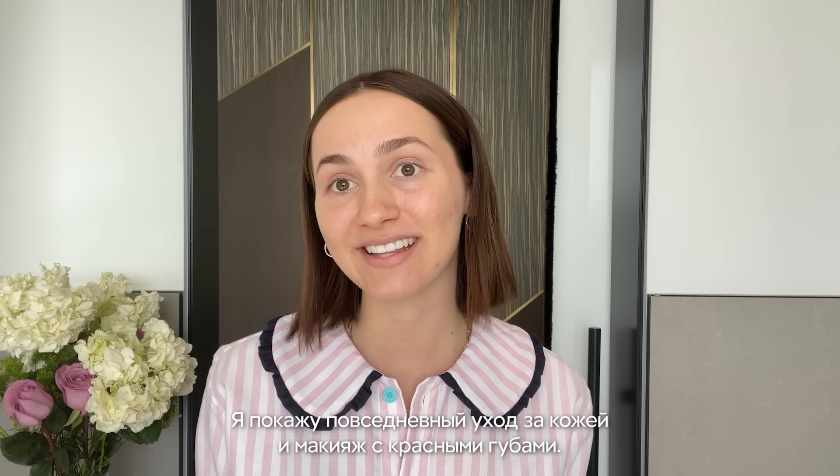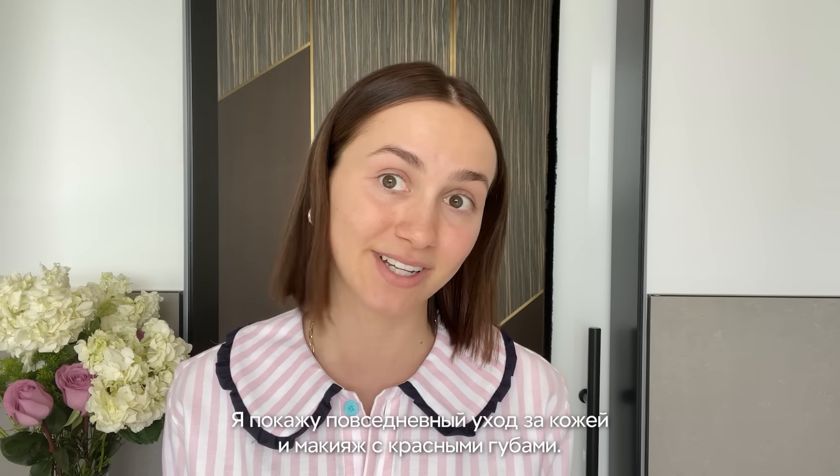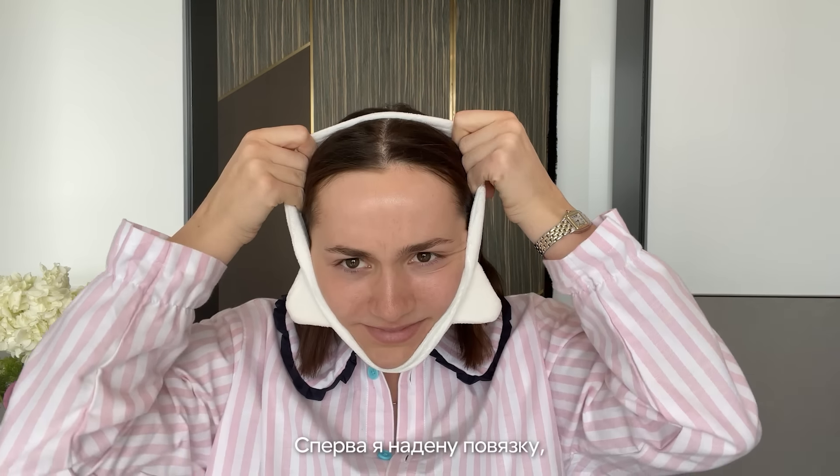Hi, I'm Maude Apatow and this is my everyday skincare routine and red lip makeup look. First, I'll take this headband so I don't get my hair wet.